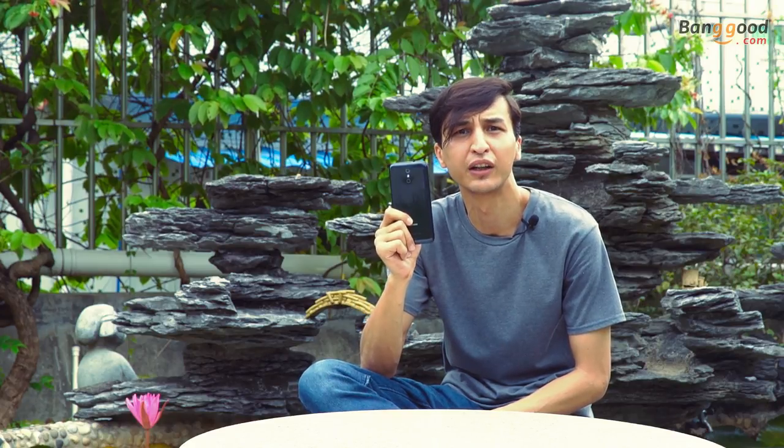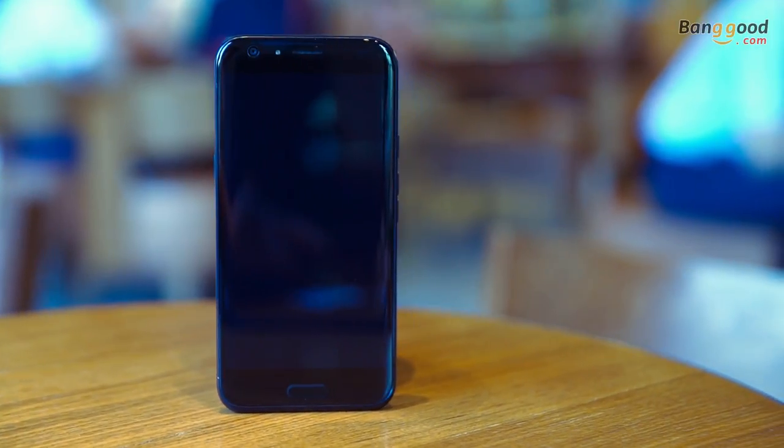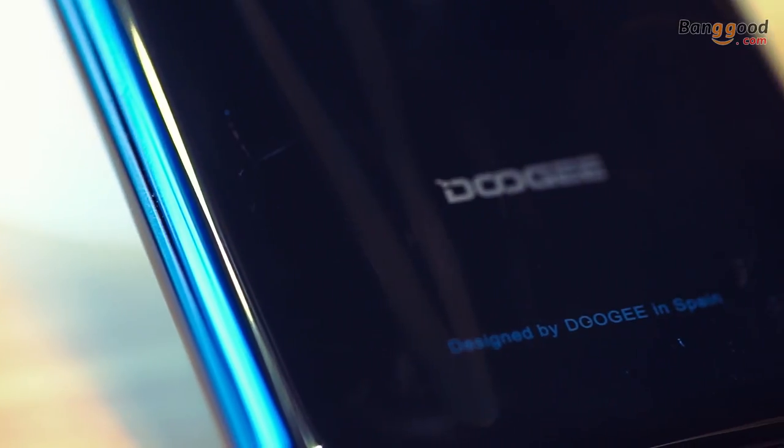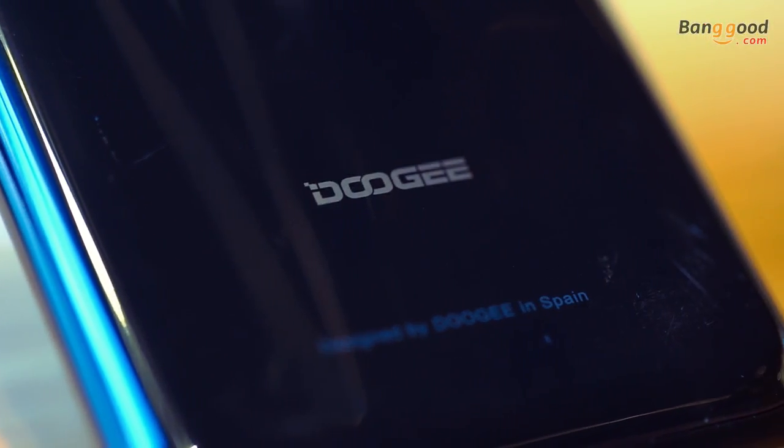The Doogee BL5000 comes with 4 gigabytes of RAM and 64 gigabytes of onboard storage. One of the major highlights is its huge 5050 milliampere-hour battery and a 5.5-inch full HD display which reaches 650 nits of brightness, which is much better than the iPhone 7.